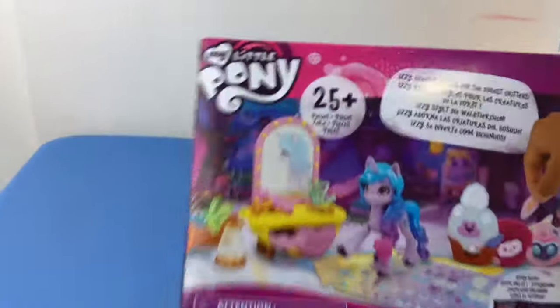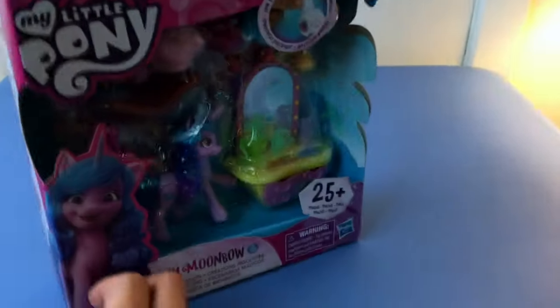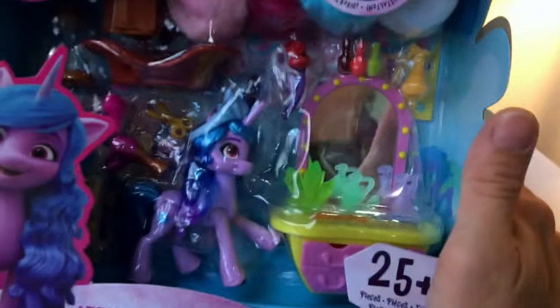It looks like she comes with a vanity and some hairstyling tools. But the pony on the back does not look like the one on the front — it looks a little smaller in the back, but it's taller in the front. Let's open it!